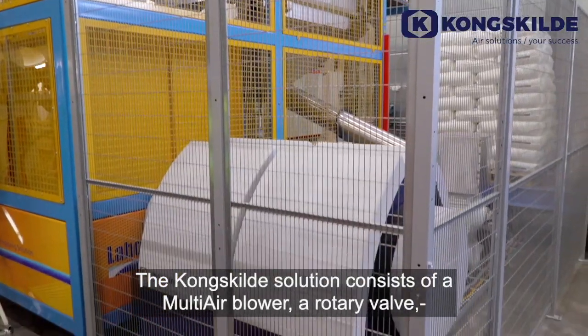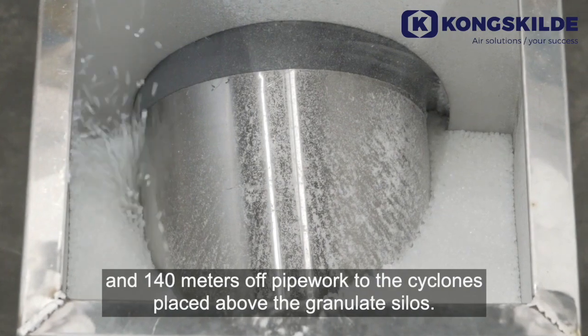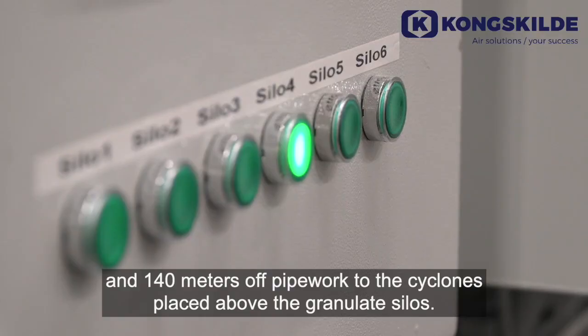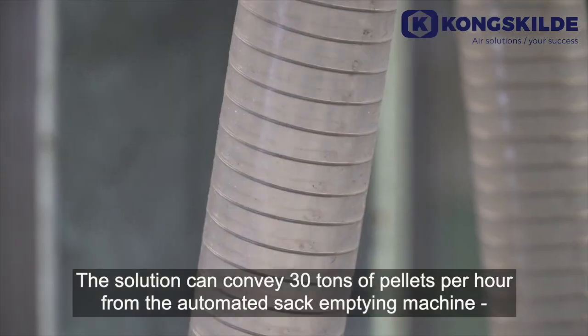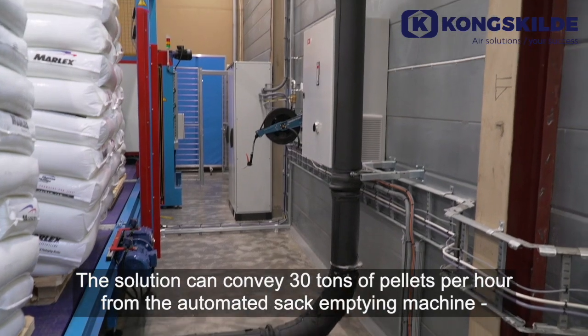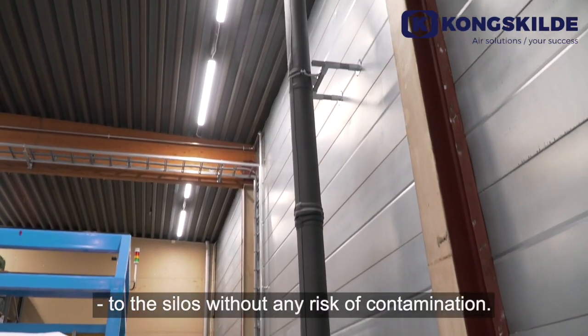The Kongskilda solution consists of a multi-air blower, a rotary valve, and 140 meters of pipework to the cyclones placed above the granulate silos. The solution can convey 30 tons of pellets per hour, from the automated sack emptying machine to the silos, without any risk of contamination.